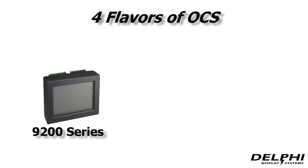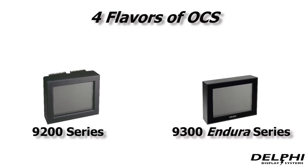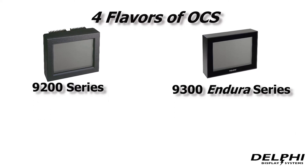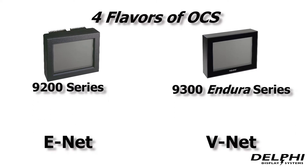Delphi currently offers four flavors of order confirmation systems: the standard 9200 series or the new 9300 Endura series. Within each series, you can also choose between the ENET or VNET solutions.